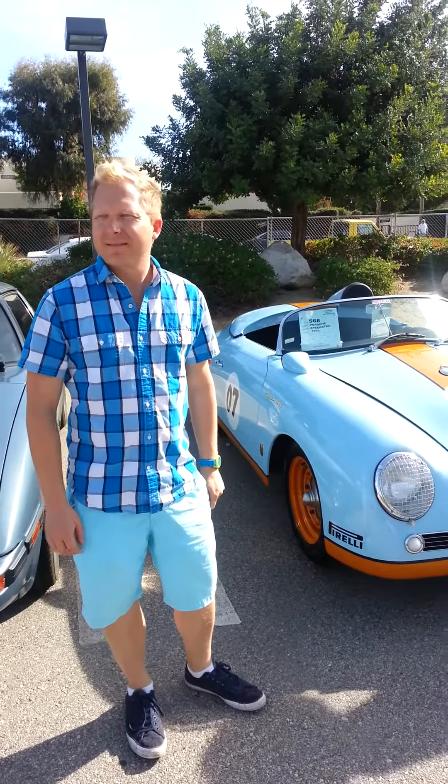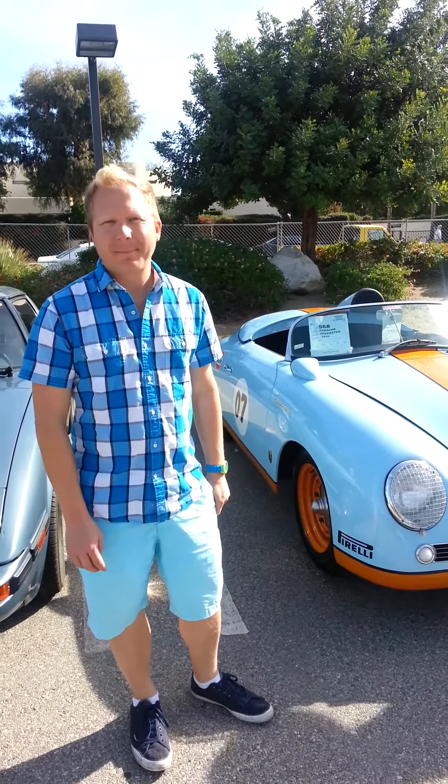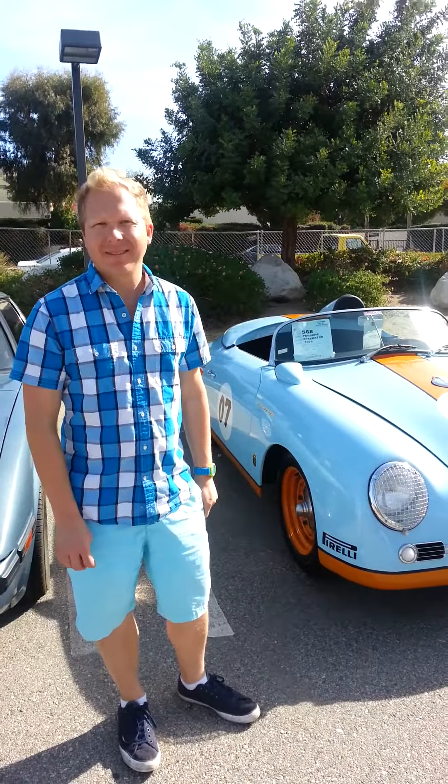Dan O'Live for Classic Car Auction News. I'm here with Shannon Lowe and he's going to tell us about his Porsche and his company and what's going on. Shannon?